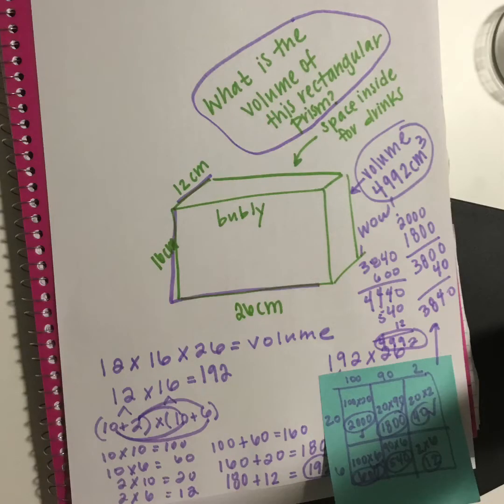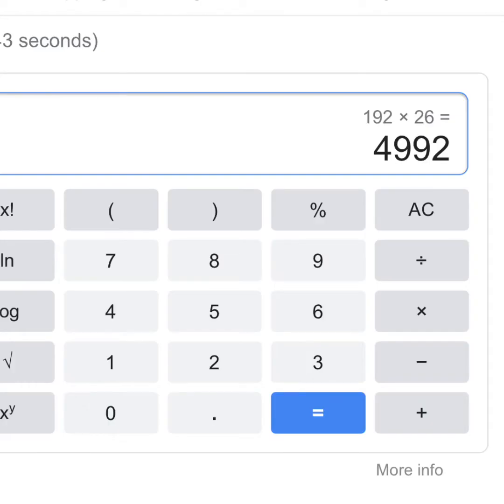That rectangular prism was not very friendly — those numbers 12 times 16 times 26 did take me a really long time to calculate, but I came to the conclusion that the volume is 4,992 centimeters cubed. I feel like I really need to check my work, so I'm going to use a calculator. There it is — 4,992 centimeters cubed! I just checked it with a calculator. The bubbly container has a volume of 4,992 centimeters cubed.